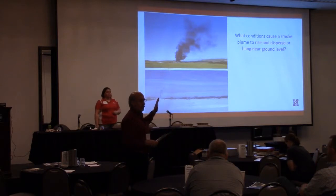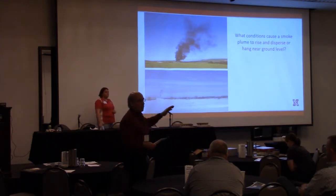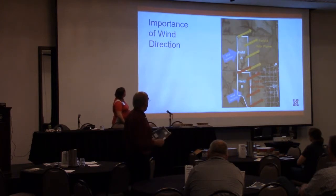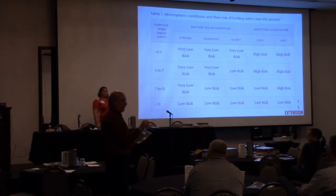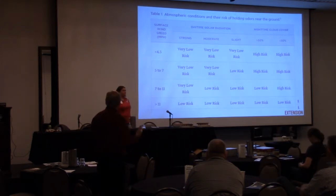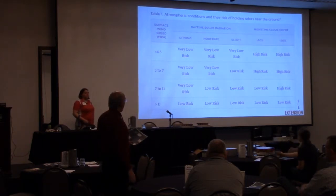I won't walk you through the full process now — many of you understand it's going to be wind direction and nighttime condition related. We have a table to identify what conditions convert to low and high risk, then convert that to a weather forecast they're given. They identify when high risk periods are, what direction the wind is blowing, and which field has neighbors at high risk — so which fields do I want to avoid that day. That's the odor risk assessment using weather forecasts.